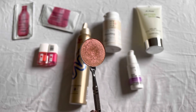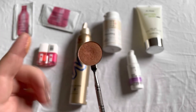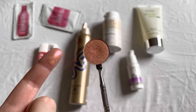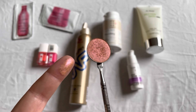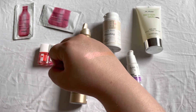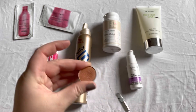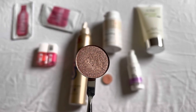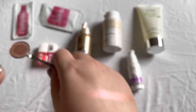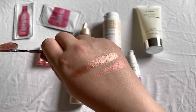I also purchased two eyeshadows from Colored Rain. This one is in Happy Days — it has a very special shift to it, it's not very metallic or very reflective, but I do like it. The second one is Who Me, and this one is a little bit more reflective. You can clearly see the difference between them.